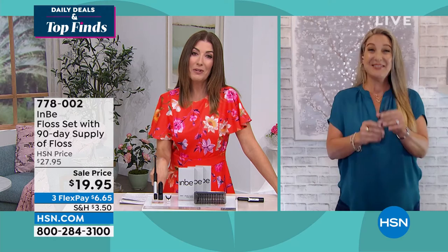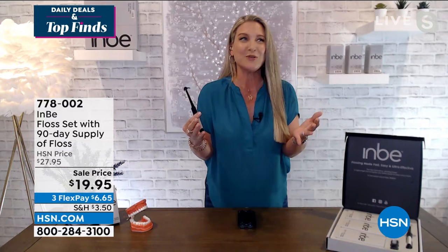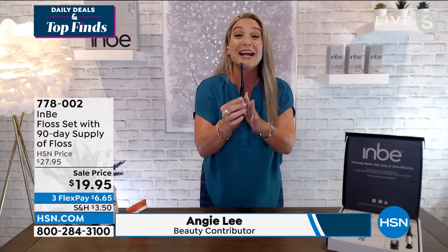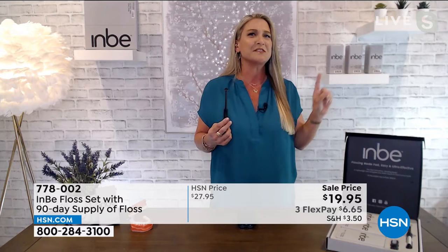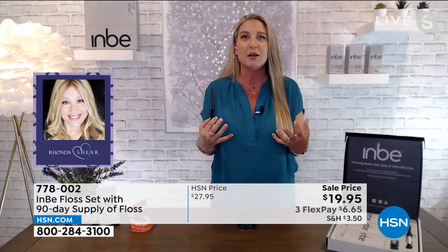Angie Lee is our guest, always our beauty expert. She says this is the best idea ever. This was actually invented by a world-renowned celebrity dentist, Dr. Craig Spodak, who thought we've got to have a better way to floss. You cannot tell a little white lie at the dentist's office — they know right away if you don't floss. What if we took all the hassle of the old-fashioned way — unwinding it, getting the right tension, trying to get all the way to the back — and eliminated it?